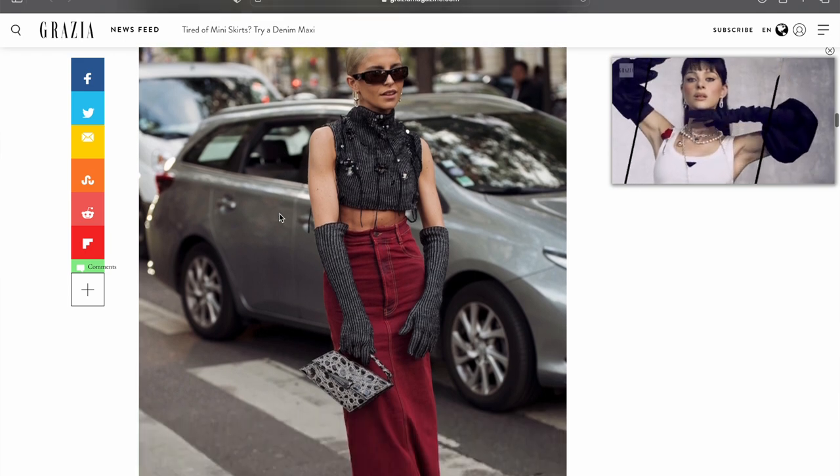Heel height: if you are going to rock one of those extra, extra long skirts that we're really seeing a lot of right now, you definitely might want to consider a more substantial shoe, something with a higher heel, just to prevent your beautiful skirt from dragging on the ground. But hey, if you don't want to — put it on a bagel.